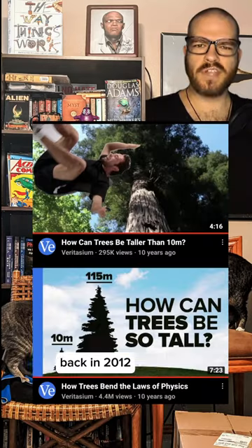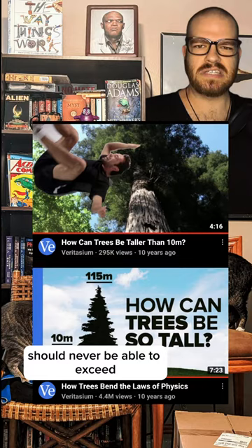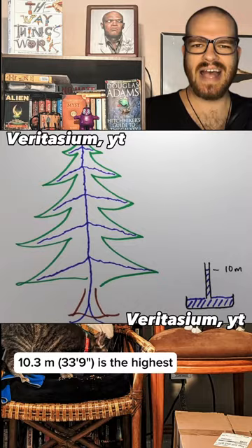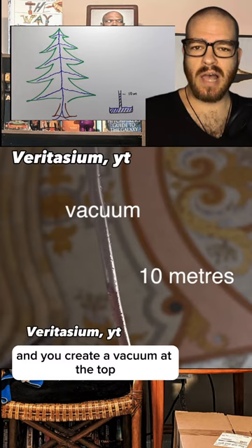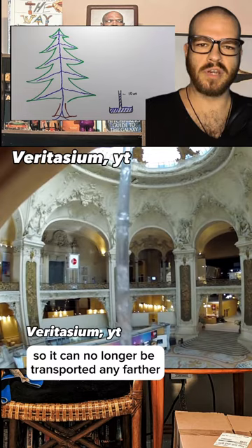Back in 2012, Derek from Veritasium posed a very interesting problem. A cursory examination of physics seems to tell us that trees should never be able to exceed 10.3 meters in height. The reason is that 10.3 meters is the highest you can suck water up through a tube. If you create a vacuum at the top, no matter how thin the tube or how perfect the vacuum, once the water reaches 10.3 meters, the low pressure causes it to spontaneously boil. So how do trees regularly exceed 100 meters in height?